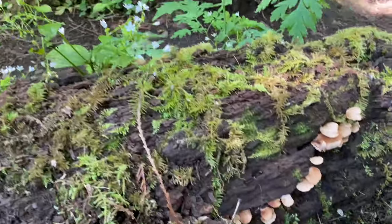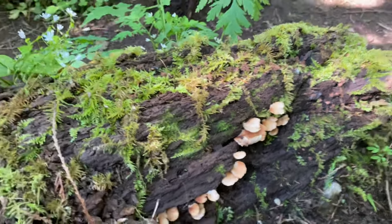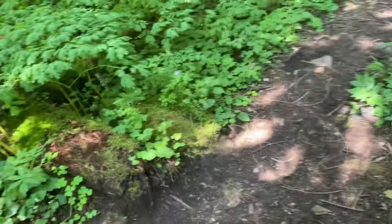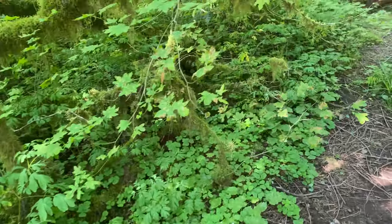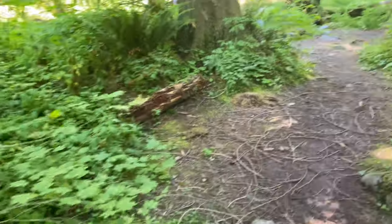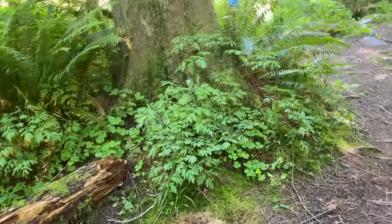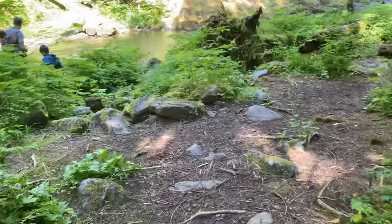I wish I knew what some of these plants and flowers were called. If you guys know — I have so many botanical books and things, but I'm in Oregon — if you guys know of any books or easy guides where I could actually learn what some of the plants and flowers and things are called and all the features of them, let me know. That'd be fun to learn.